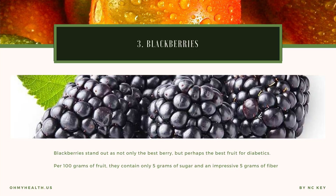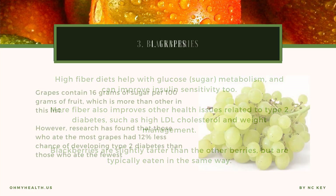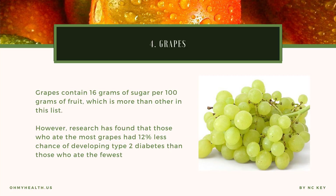Blackberries stand out as not only the best berry, but perhaps the best fruit for diabetics. Per 100 grams of fruit, they contain only 5 grams of sugar and an impressive 5 grams of fiber. High fiber diets help with glucose metabolism and can improve insulin sensitivity. More fiber also improves other health issues related to type 2 diabetes, such as high LDL cholesterol and weight management. Blackberries are slightly tarter than the other berries but are typically eaten in the same way.